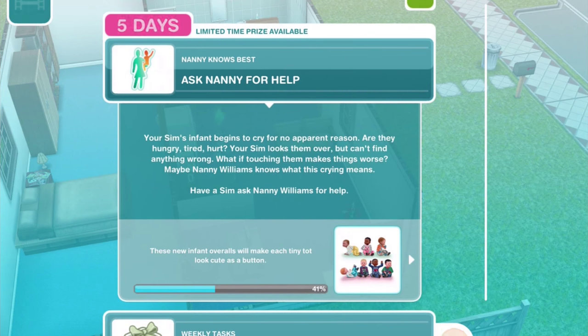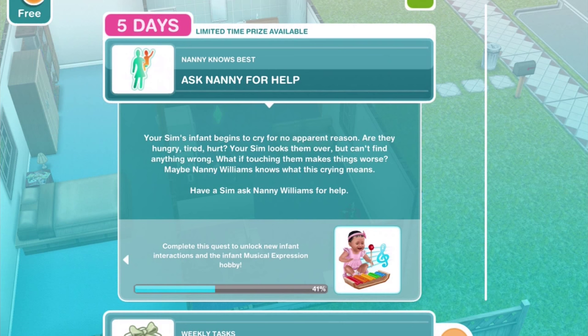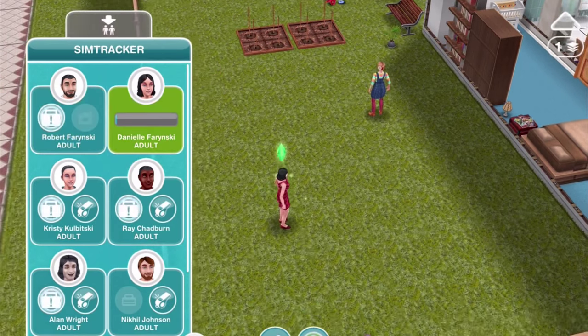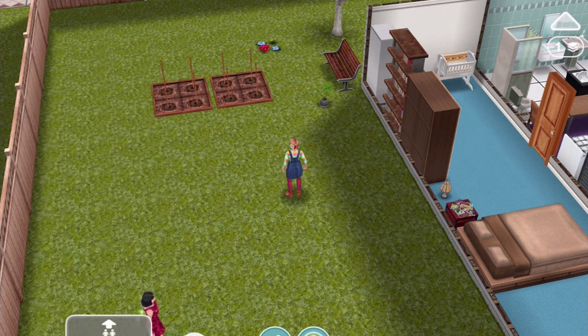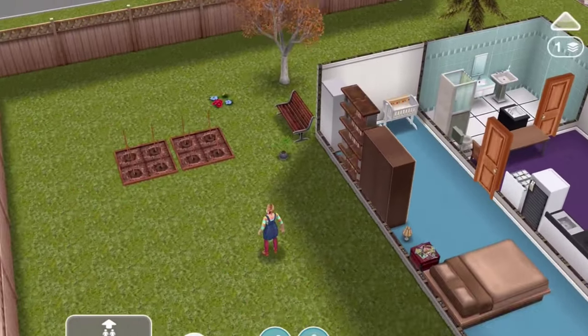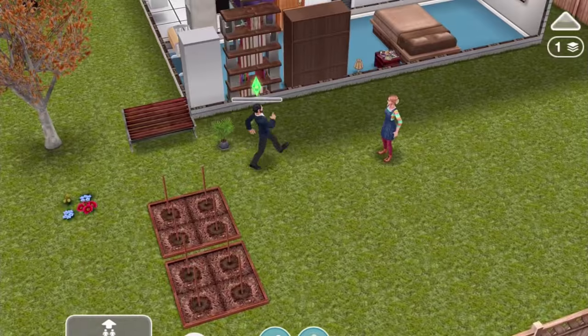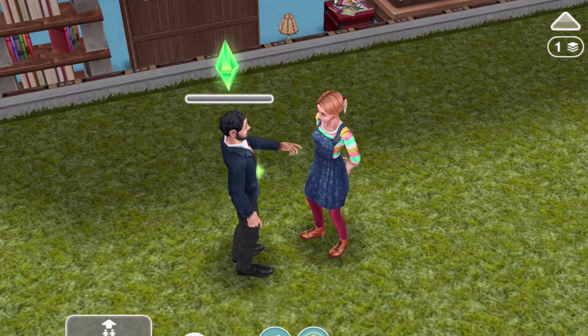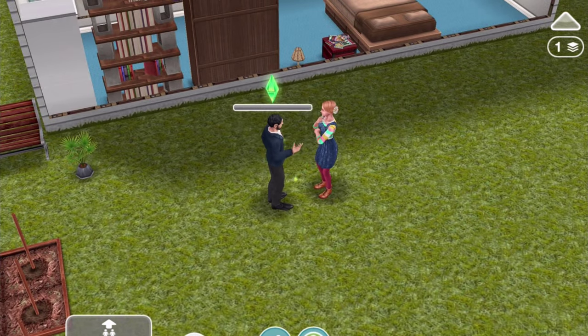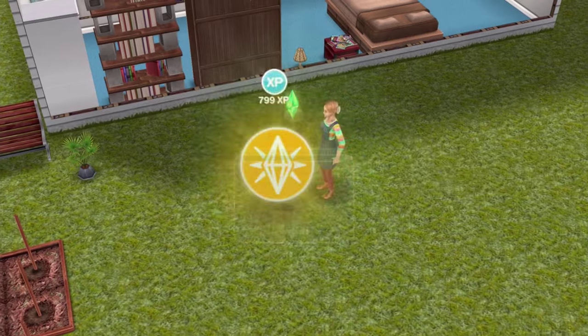Next step: 'Ask Nanny for help - your Sim's infant begins to cry for no apparent reason. Are they hungry, tired, hurt? Your Sim looks them over but can't find anything wrong. What if touching them makes things worse? Maybe Nanny Williams knows what this crying means.' Have a Sim ask Nanny Williams for help. Let's go back to this lady and talk to Nanny Williams. Looks like we're going to have a bit of a mother's meeting - though it's the dad who comes up to explain the situation.